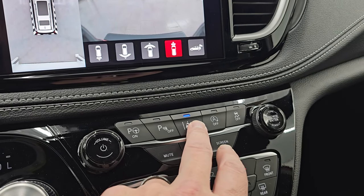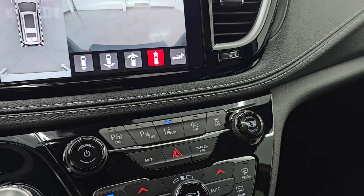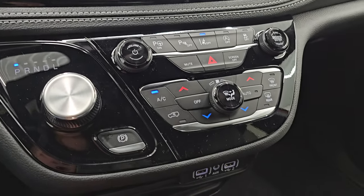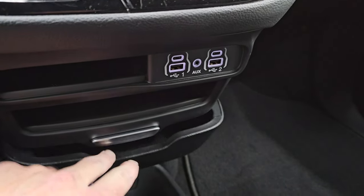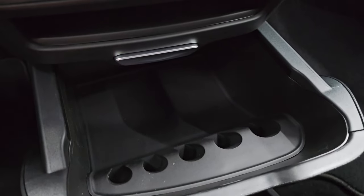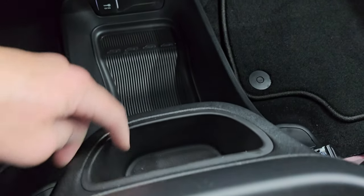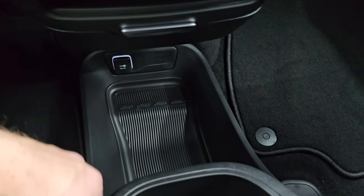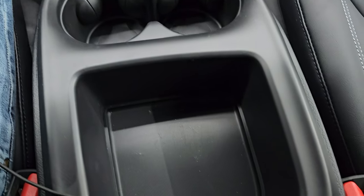Parking sensors, lane departure warning — that's all standard on the Select Package. Start-stop capabilities and your stability control right there. Climate controls, including the dual climate controls. Two USBs, two USBCs, and an AUX jack. You do get a coin holder and storage tray, a little cubby here, a little cubby there, 12-volt power point, cup holders, and another storage area.